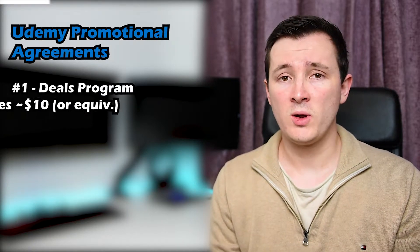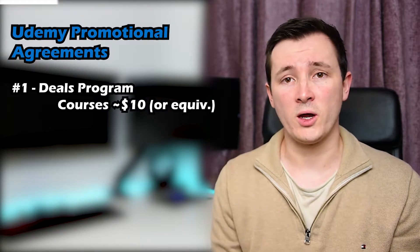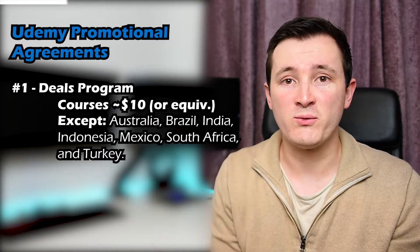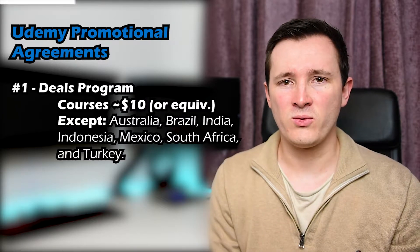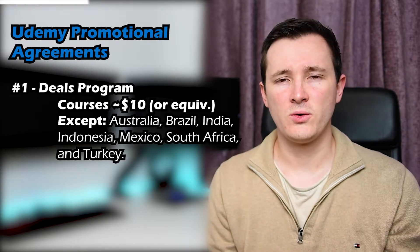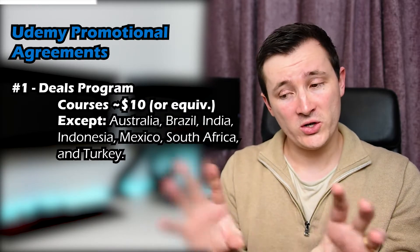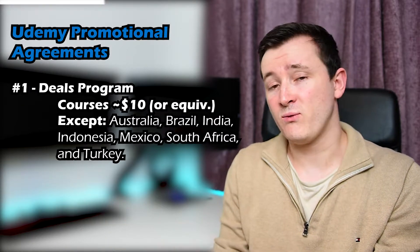So in the deals programme, which is the first of three primary promotional campaigns, Udemy can reduce your course price down to no lower than $10 US dollars or equivalent for other countries. It might seem quite a big reduction - if you've got a course up for $200 and it's reduced down to $10, it might seem like so much money has been taken away. But the reality is that most courses on Udemy sell for probably around the $4 mark as the share you'd typically get, once store fees and tax are taken away. In the deals programme, it's 50% to Udemy and 50% to the instructors.